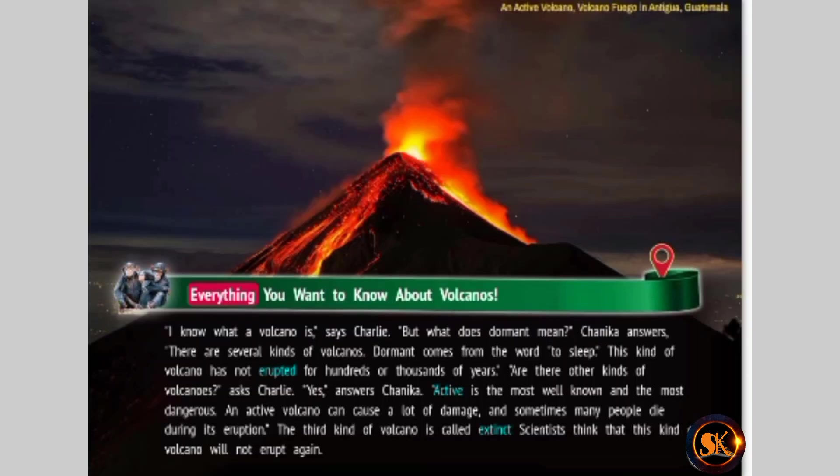Everything you want to know about volcanoes. I know what a volcano is, says Charlie. But what does dormant mean? Chinika answers. There are several kinds of volcanoes. Dormant comes from the word to sleep. This kind of volcano has not erupted for hundreds or thousands of years.